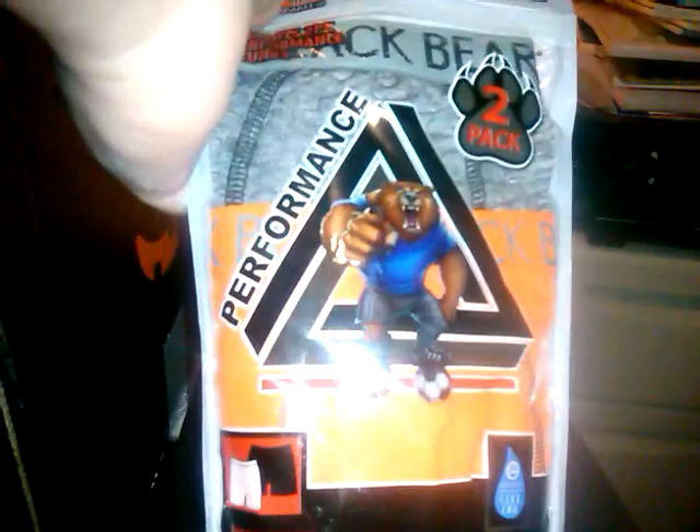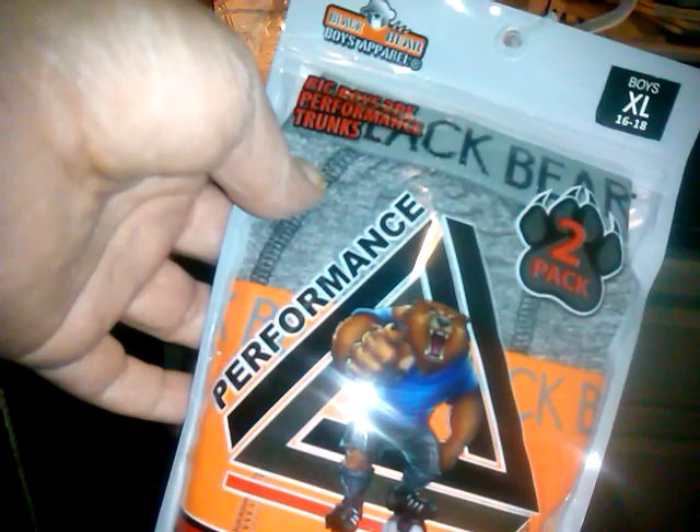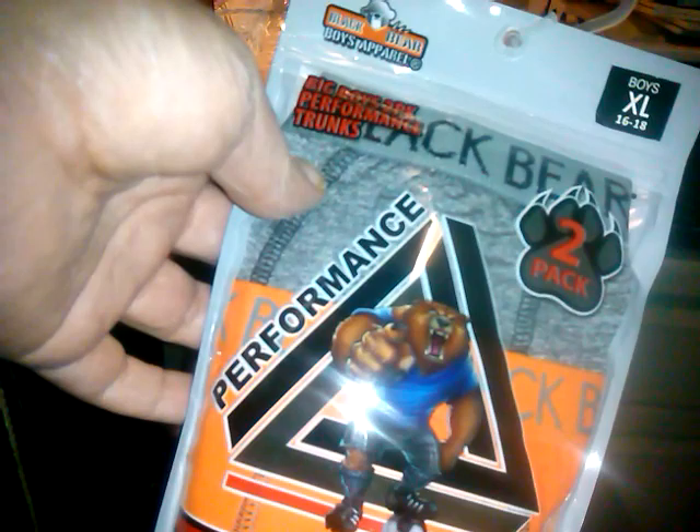They had these performance boys' boxer briefs, a two-pack with legs. I got them in size 16/18. He doesn't wear that big, but I bought them ahead of time in case they shrink, and it was the only size left in this style. They were only $2.75. They're great for Jake especially in the wintertime — with sweatpants or heavier pants and ski pants over that, it's nicer to have them go down the leg so they're not bunching everywhere.